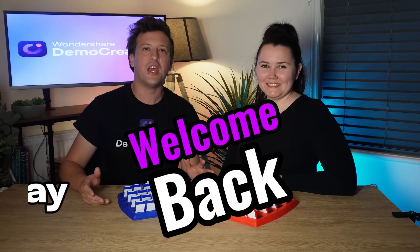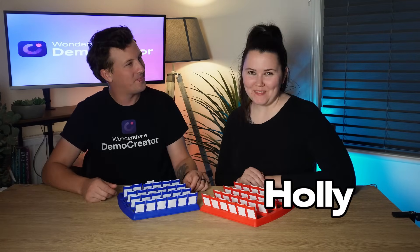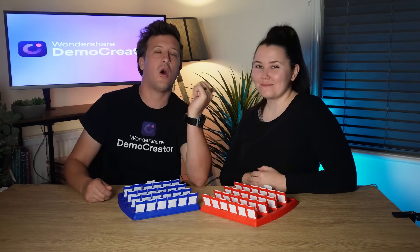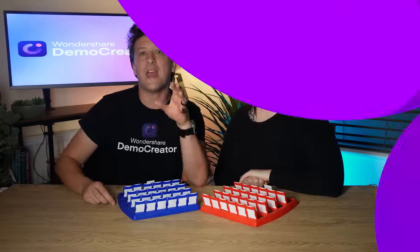Hey, welcome back to the channel! Jay here from Wondershare DemoCreator, and I'm Holly. Today we have something super special in store — we're playing DemoCreator's Guess Who challenge, and this is actually the first time Holly and I are on camera together for the channel. But enough about that, let's jump straight into the game.